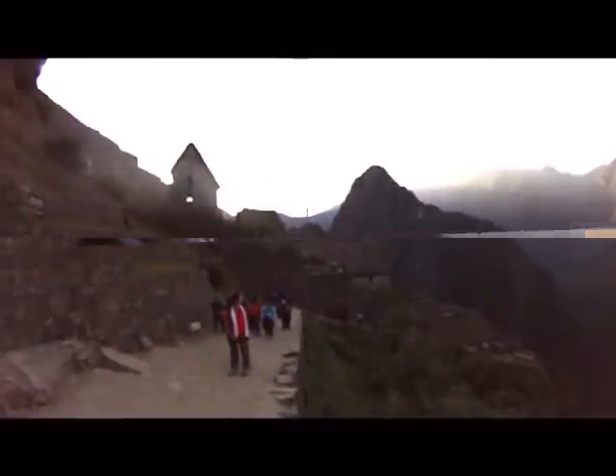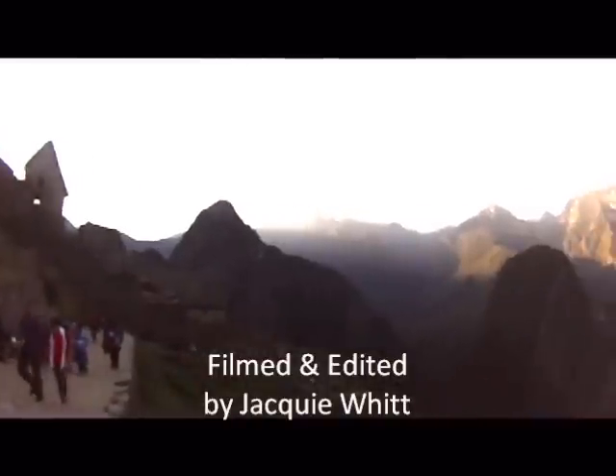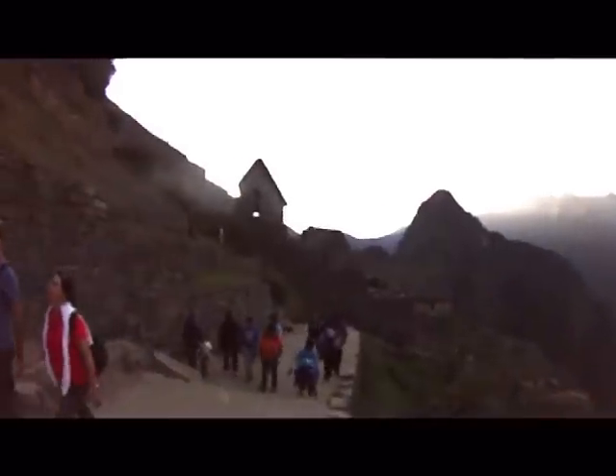In the background behind me, you'll see Huayna Picchu. It's sunset and clouds are slowly covering nearby mountains and the ruins are falling into darkness. And it's positively beautiful.